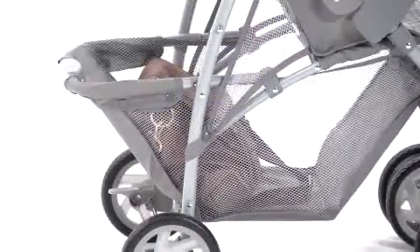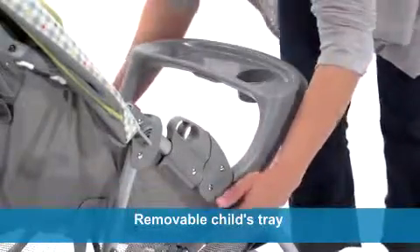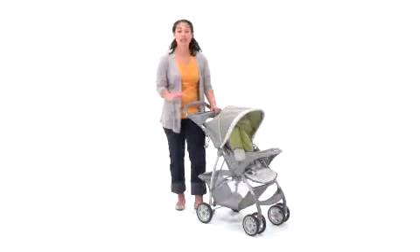An extra-large storage basket lets you bring your essentials along for the ride too. The removable child's tray helps you get your baby in and out of the stroller with ease, and the parent's tray provides additional storage with two deep cup holders for added convenience.